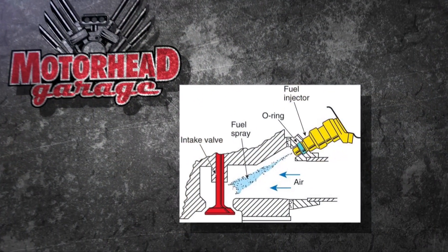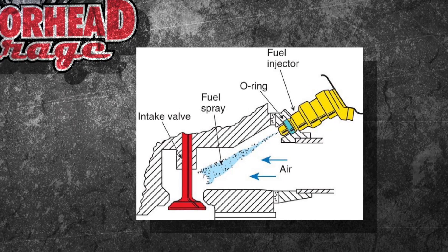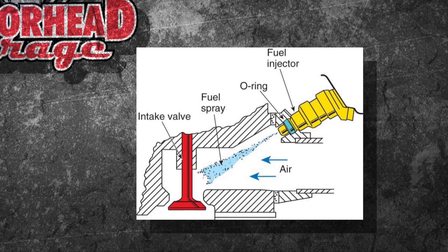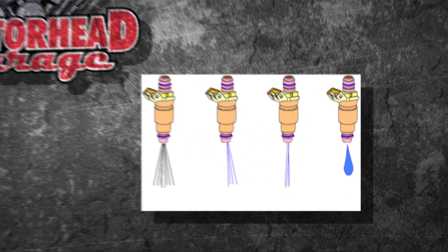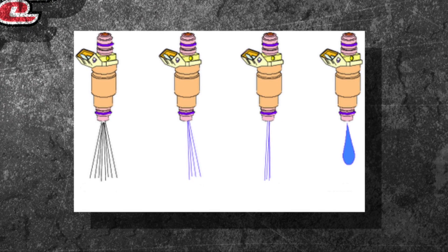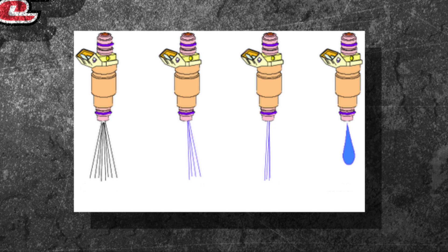As for where it's located, you can see in the graphic right here — it's a multi-port system, shooting fuel right on top of the valve. I've got Len from Amsoil with us. Len, what do you think about those injector patterns? The one on the left is what we're looking for, and then it progresses all the way to the one on the right.